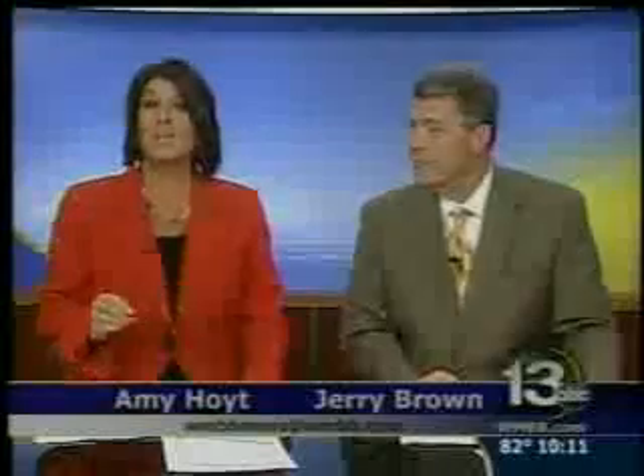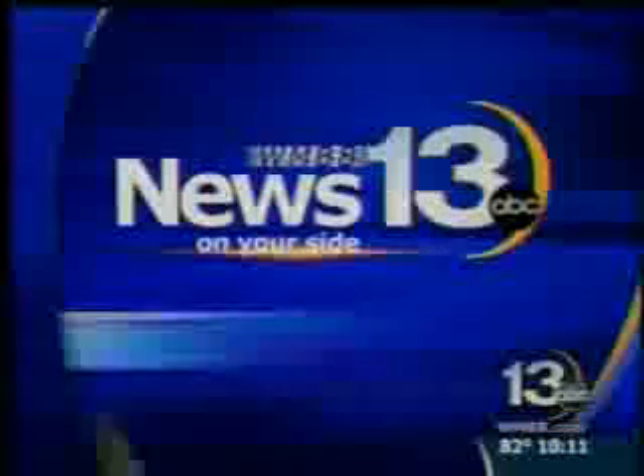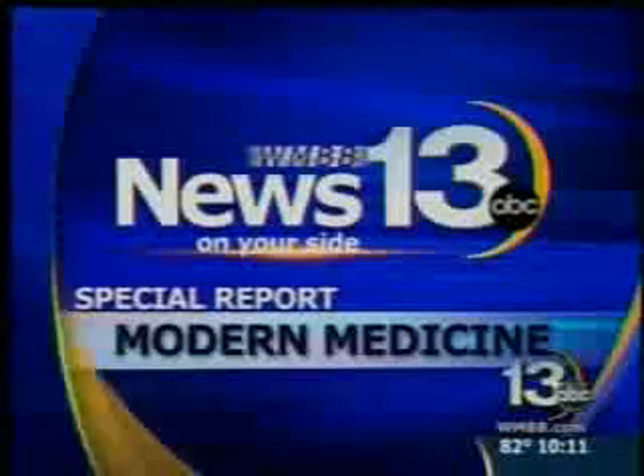Kidney stone — you know how painful it can be. And once you've had it, you are at an increased risk of developing another. News 13's Jessica Foster tells us about a non-invasive procedure in a special modern medicine segment.